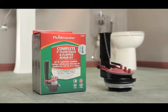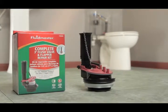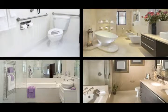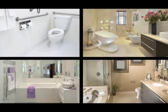Fluidmaster's new 540AKR 3-inch flush valve and flapper kit fits most two-piece HETs with 3-inch flush valves made by Jacuzzi, Toto, American Standard, Vortens, Penguin, and many other manufacturers.